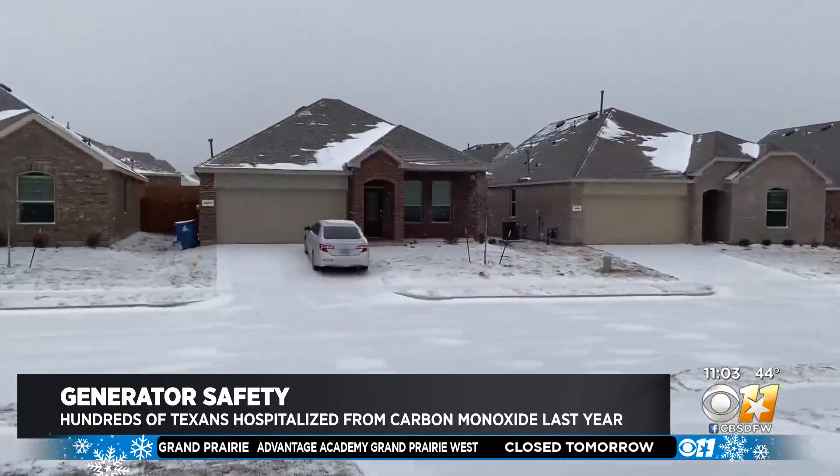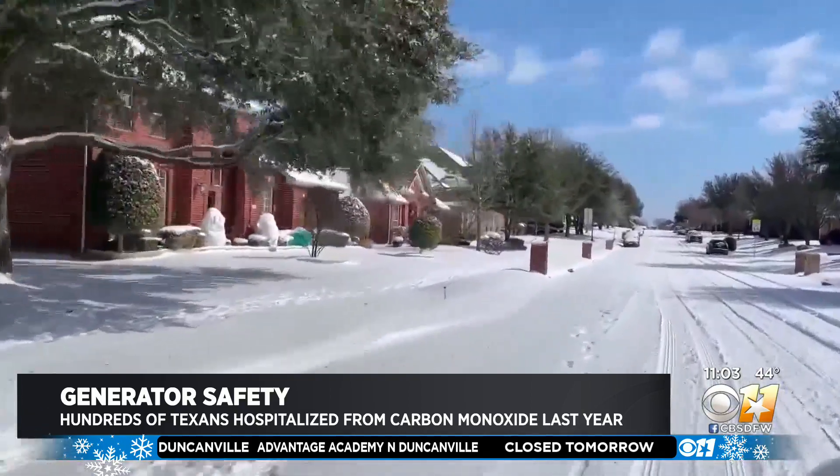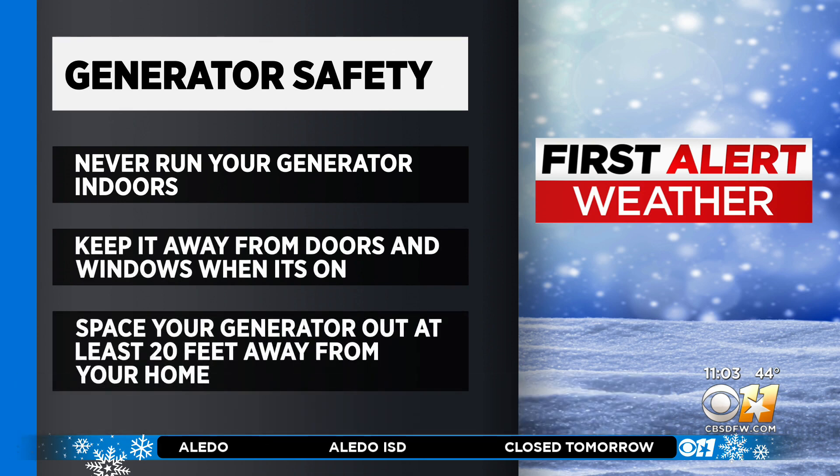Carbon monoxide is often referred to as a silent killer because you can't see or smell it. Here are some tips on what not to do with your generators: never turn on your generator indoors, keep it away from doors and windows when it's on, and space your generator at least 20 feet from your home.